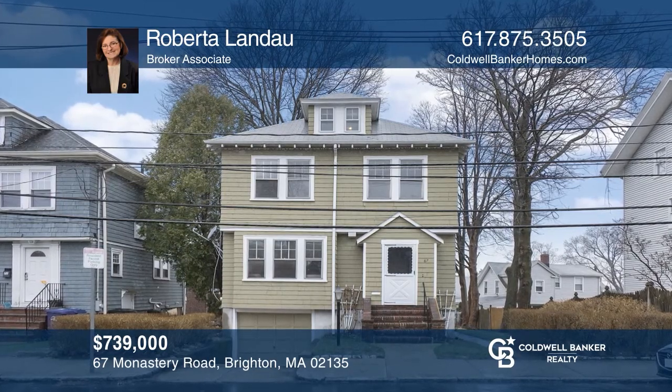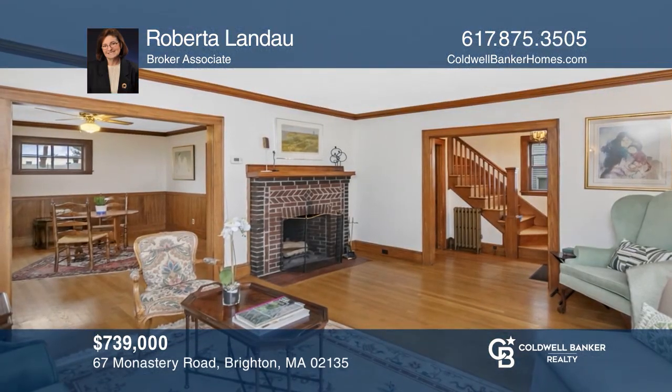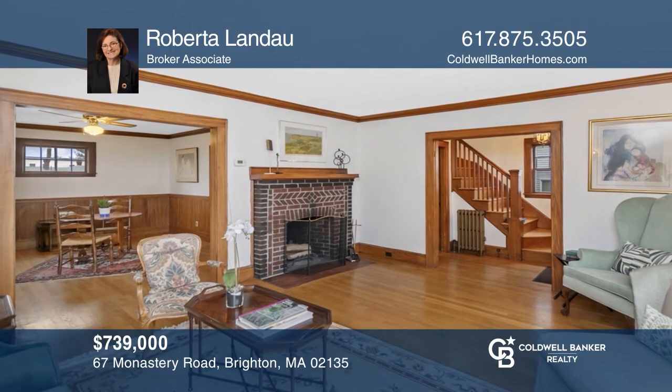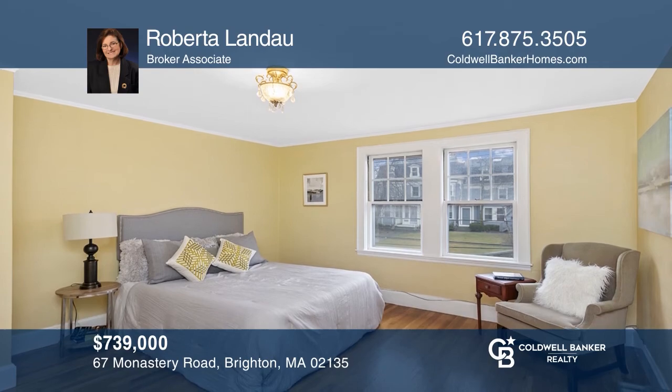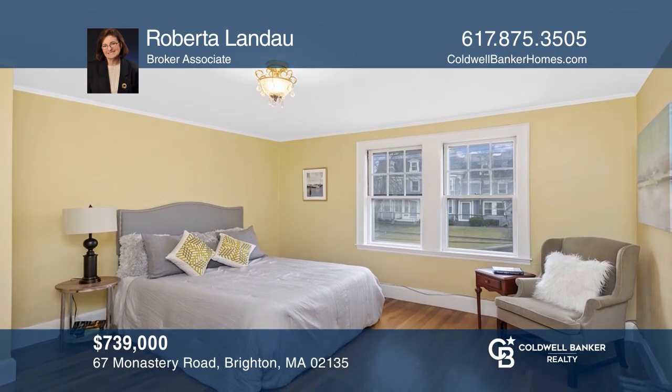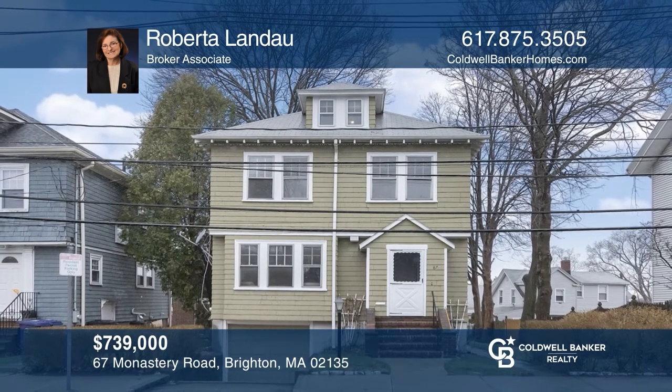Make this terrific colonial house your own. Located on a quiet residential street in a prime location, you'll love the natural wood details and hardwood floors, nice yard, garage, and more. Take a tour of your dream home today by calling Roberta Landau.